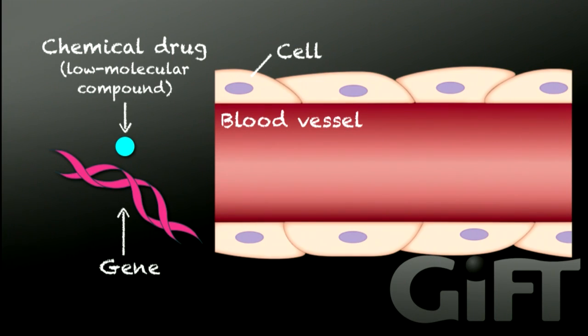When a chemical drug — that is, a small molecular compound — is administered into the blood, it can enter cells depending on its physicochemical characteristics. However, when genes are administered, they cannot enter cells due to their large molecule size. Furthermore, they are readily degraded by the enzymes present in the blood.